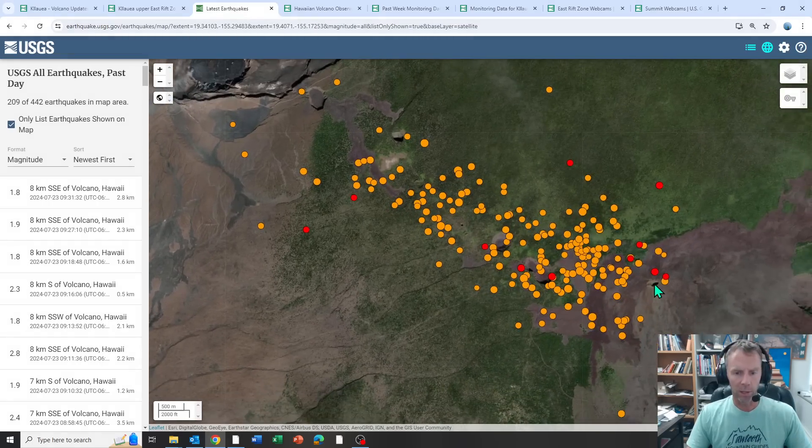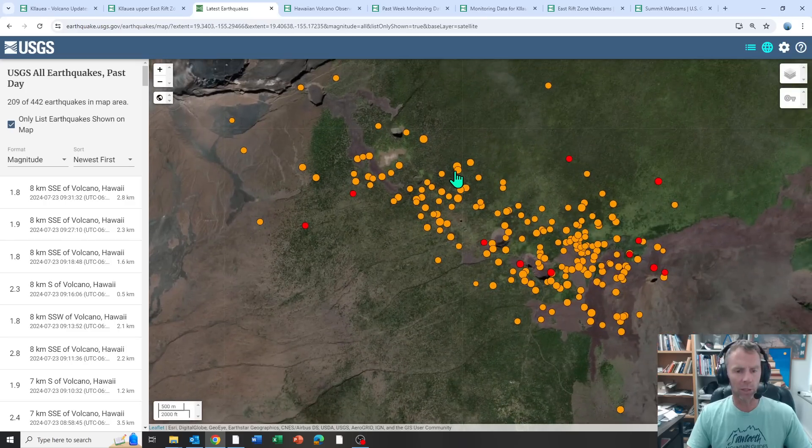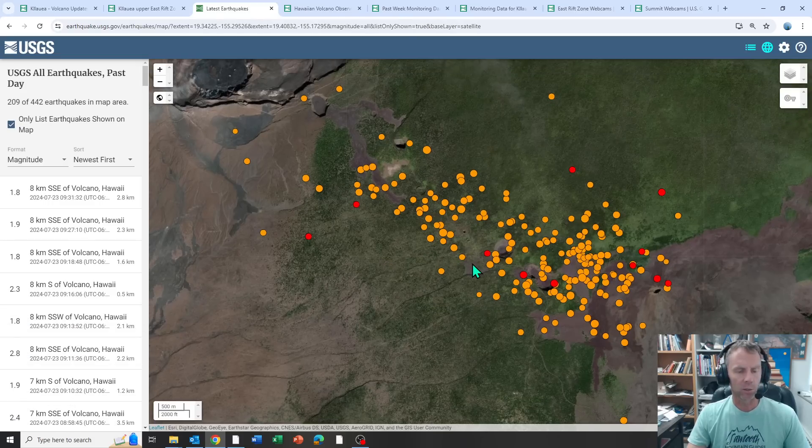On the USGS site, here's Maunaulu, Powahi Crater, Keanakakoe Crater, and the big Kilauea Caldera. This is just the past 24 hours — you can see the sheer number of earthquakes, upwards of 200 in the past 24 hours. Most are small, below magnitude 2, but there are a few magnitude 3s, including a 3.2 and a 3.5, some felt by residents. These quakes are mostly shallow, around 1 to 3 kilometers below the surface.